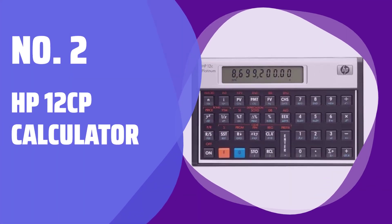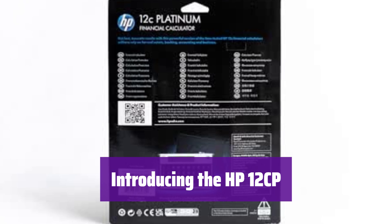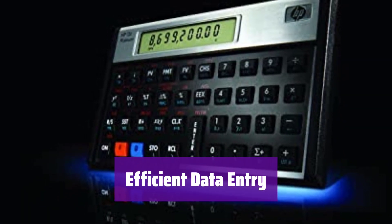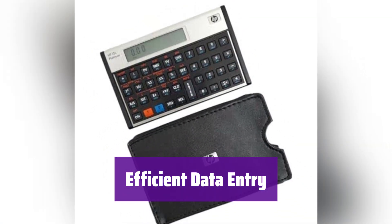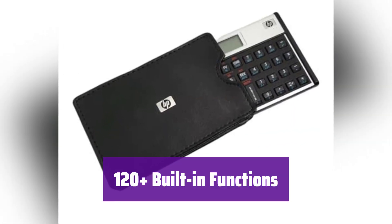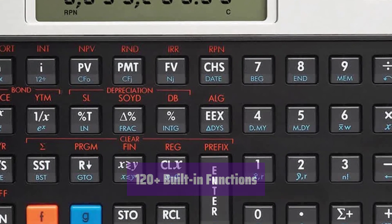Number 2: HP 12CP Calculator. Meet the HP 12CP — your new powerful and versatile financial calculator. It's designed to make complex calculations quick and easy. It features an efficient RPN data entry system, allowing for seamless and intuitive input of your financial data, saving you time and reducing errors. With over 120 built-in functions, it handles business, finance, math, and statistics with ease. Even date calculations are a breeze.